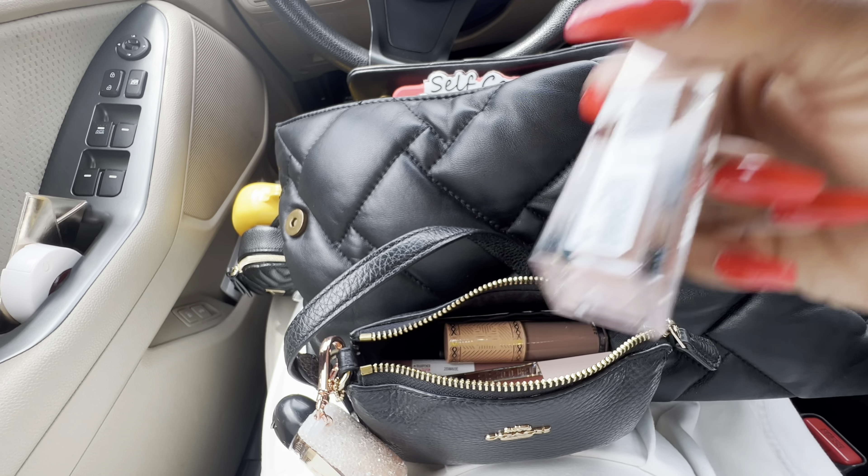I also carry a jar of rose water because I'm starting my natural hair journey and my hair just feels so dry. So on the go I just spray my hair with rose water. I have my glasses here too and keep my prescription glasses in the case.